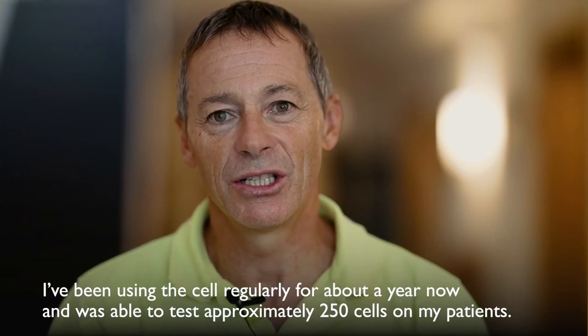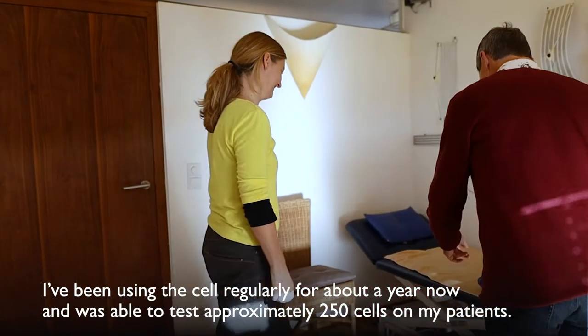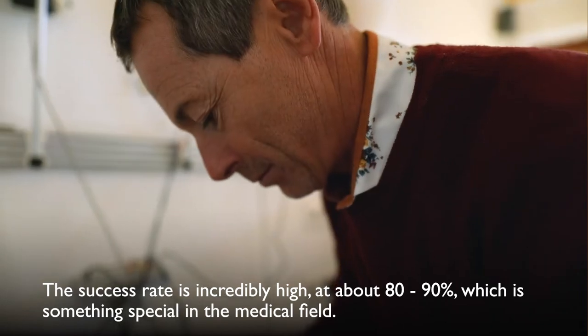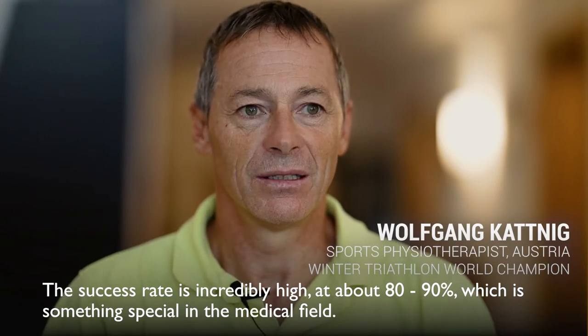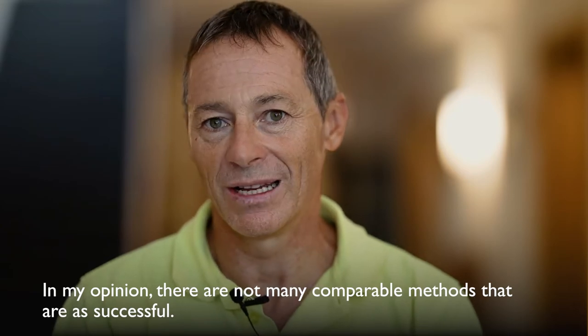I've been using the cell regularly for about a year now and was able to test approximately 250 cells on my patients. The success rate is incredibly high, at about 80 to 90 percent, which is something special in the medical field. In my opinion, there are not many comparable methods that are as successful.